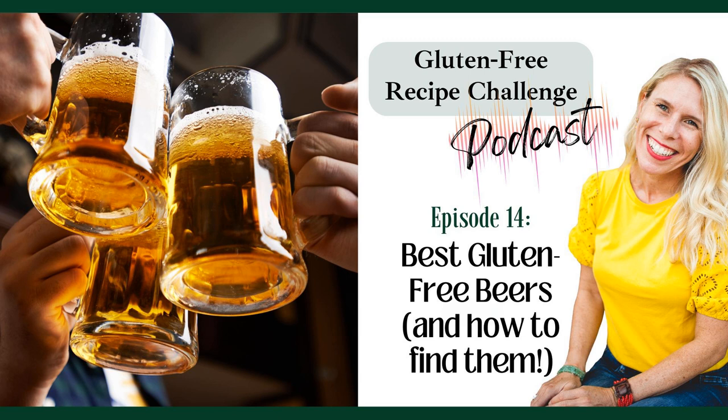So first, is beer gluten-free? No. 99.9% of the brands come from unsafe grains — they're brewed from wheat, rye, malt, or barley. To be completely safe from reacting to a beer, you have to have a certified gluten-free beer. And unfortunately, there's not many of them and they're kind of hard to come by.